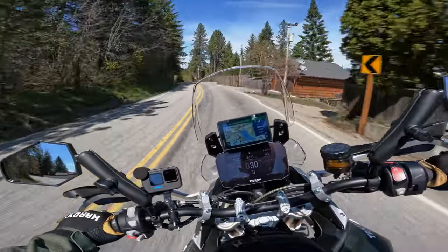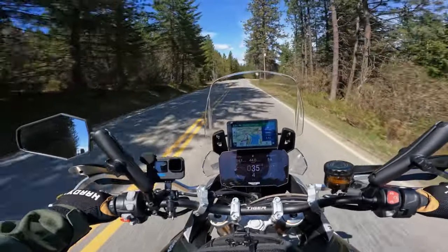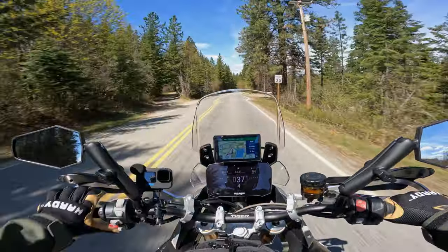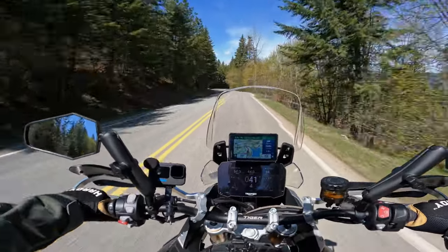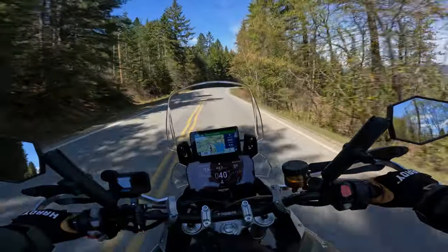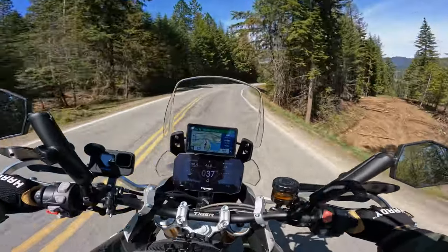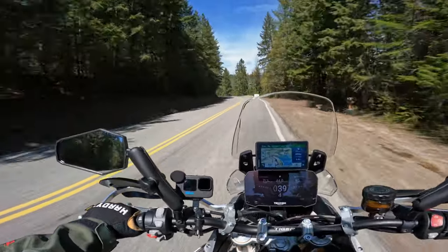Even in corners, you saw me downshift there — no problem with the quick shifter. The suspension on this road, which has some curves — it's not a sport bike and I'm not going to treat it like one — but the suspension on the road is really nice. It's a pretty plush bike. Just went through a dip there and you feel it, but it's smooth.